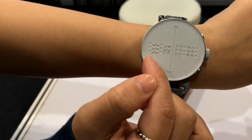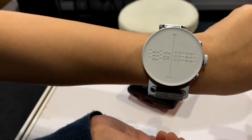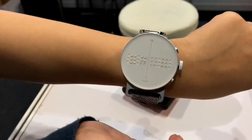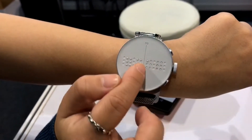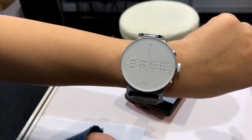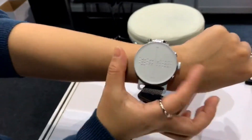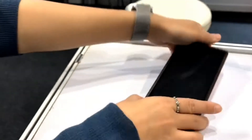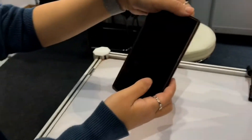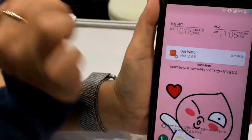Now it has 10 dots, right? It means 10 o'clock and it doesn't have any dots here, which means one dot equals around five minutes. When I push here again it has zero here and five, which means 10:05. You can see 10:05.